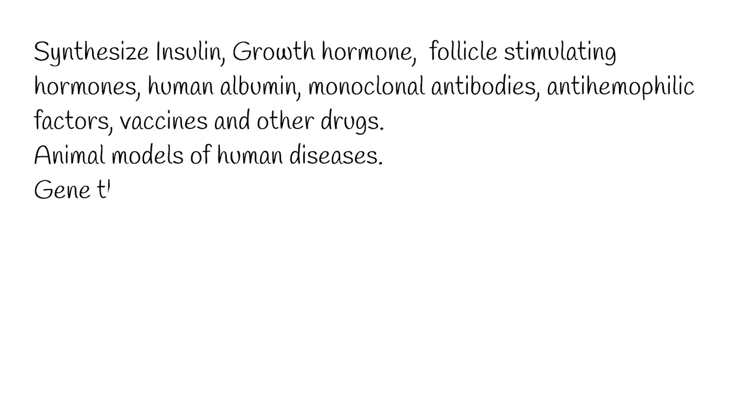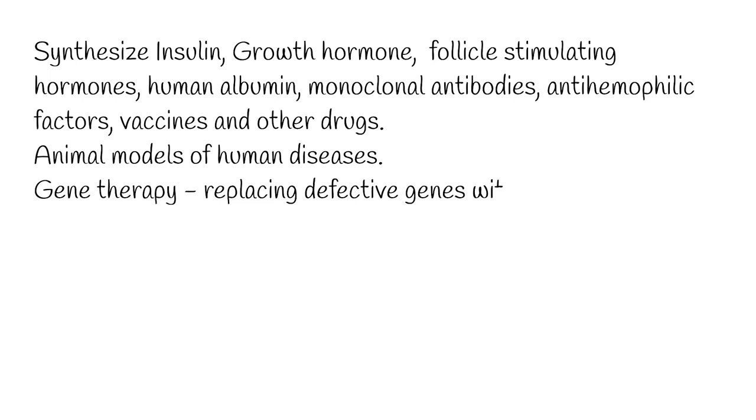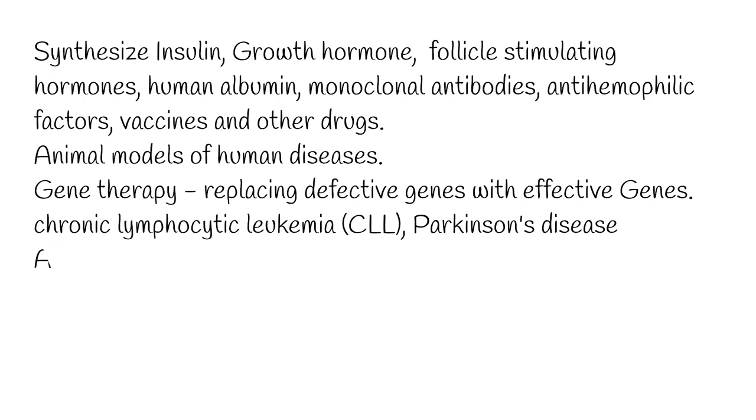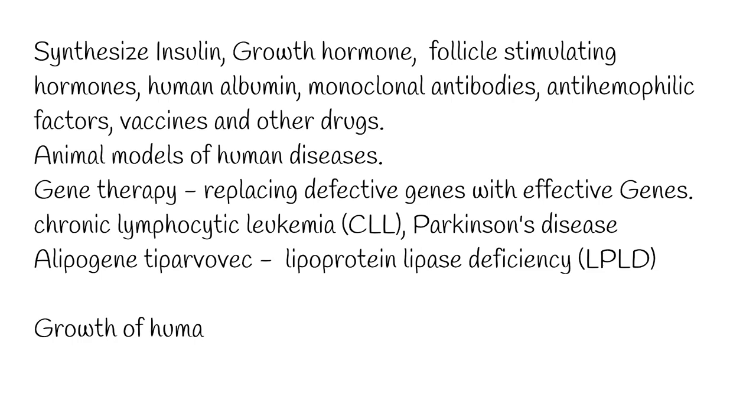Gene therapy is the genetic engineering of humans, generally by replacing defective genes with effective ones. Clinical research using somatic gene therapy has been carried out for several diseases, including chronic lymphocytic leukemia, CLL, Parkinson's disease and others. Alipogene tiparvovec became the first gene therapy treatment approved for clinical use; it is designed as a treatment for lipoprotein lipase deficiency, LPLD, which is a rare recessive disorder. Researchers are also altering the genome of pigs to induce the growth of human organs, with the aim of increasing the success of pig-to-human organ transplantation.